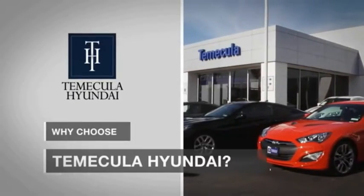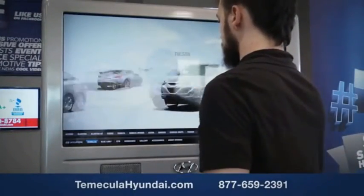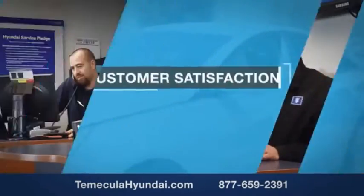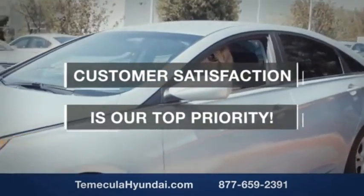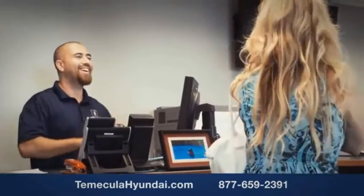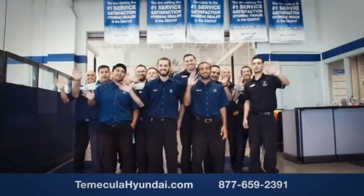Why choose to make it a Hyundai? It's simple. Experience. Buying a car is a big financial decision and knowing you're working with a team you can trust is important. We want you to know that customer satisfaction is our top priority. You want to work with a team that has integrity and passion. You want to buy from people you can trust.